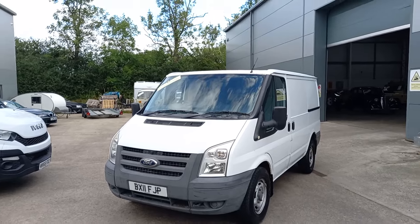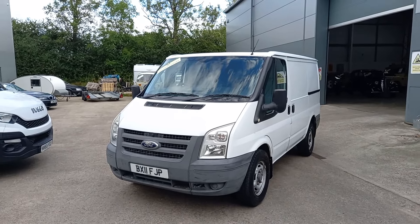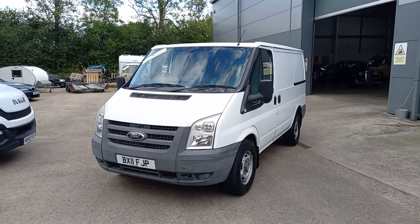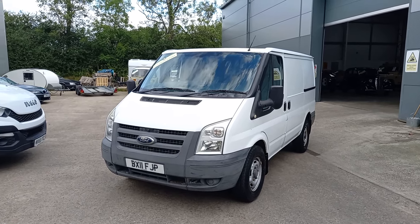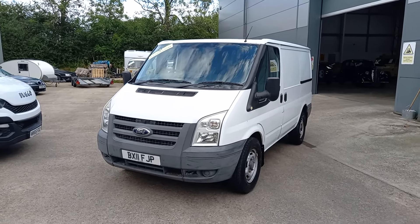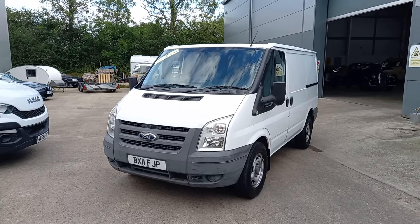Anyway, you come down and have a look, guys — see what you think. Started up and sounded straight and smart to me. Have a word with the team in the office, they'll tell you what paperwork we've got. Buy yourself a very useful little Transit van — thank you.